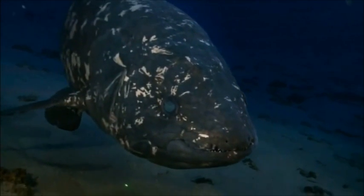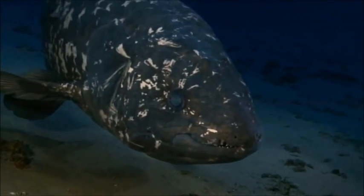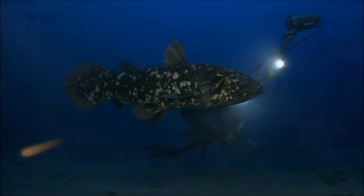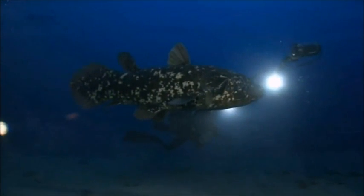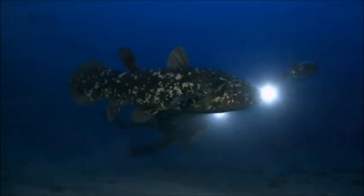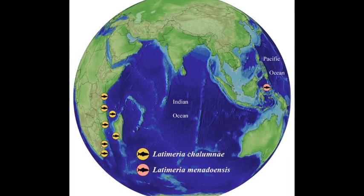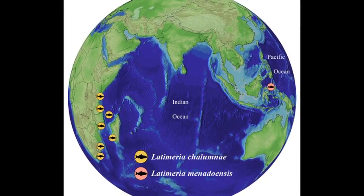Thought to be extinct 80 million years ago, when it disappeared from the fossil record, the first coelacanth was discovered alive off the coast of Africa in 1938. Many live specimens have been caught since then, including a second species off the coast of Indonesia in 1998, but coelacanths remain a rare find.